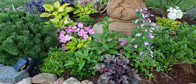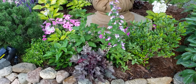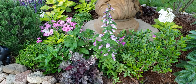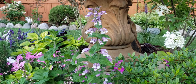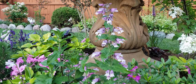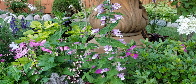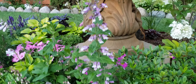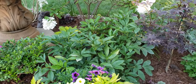In front we have some Heuchera — the Plum Pudding variety — which I have split throughout the garden over the years. There's an azalea here as a little bush, along with some really beautiful Penstemon right here. I think this is the first year they've bloomed — I got them in just a tiny pot — and I just love how dainty the flowers are, the color of them, and the way they look up against the fountain.